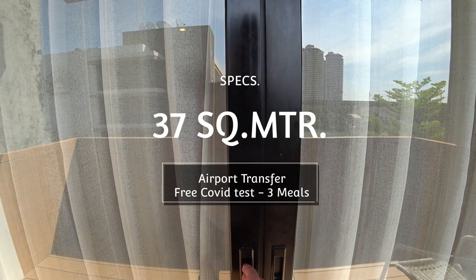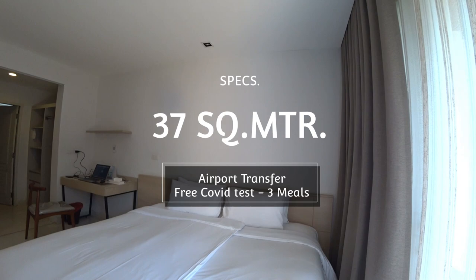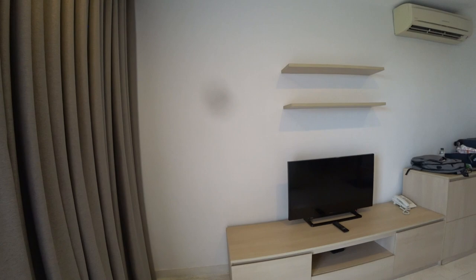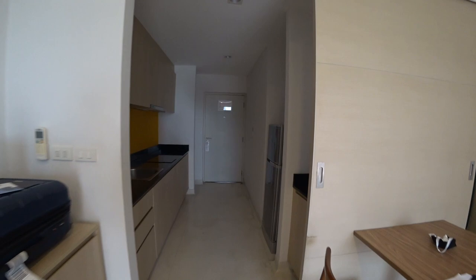I'll be down there towards the end of the week, around the 12th. Let's take a walk and check out inside. We have a nice big double bed — it's two single beds put together — and a nice flat screen over here.